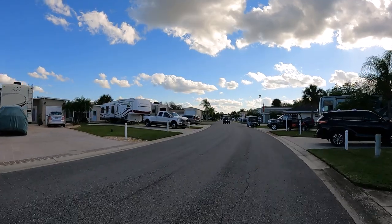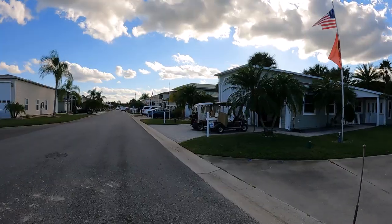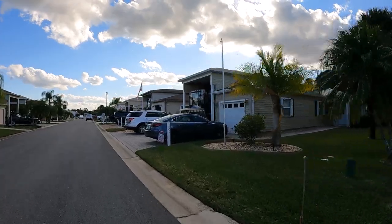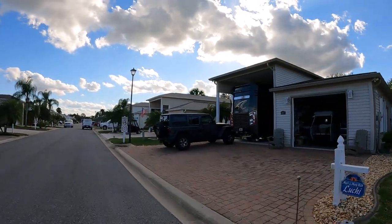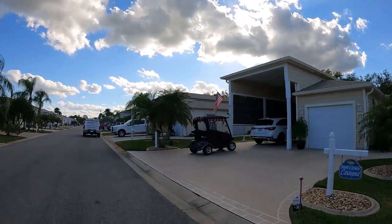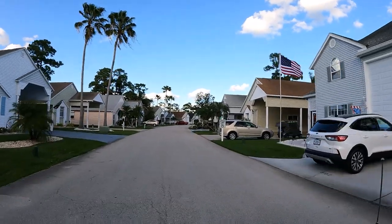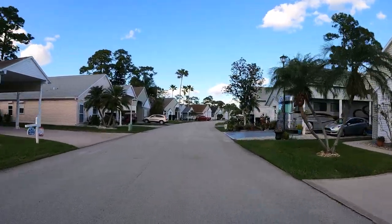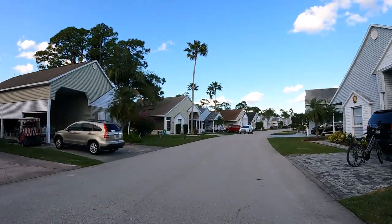This is Windsong — a very nice street. And the other part of the same street has a bungalow-type residence where you can have your coach under roof along with a kitchen, office area, and bedroom. This street is called Twin Lakes — there's a lake on either side behind the homes. These are some of the older homes but they're still very nice.